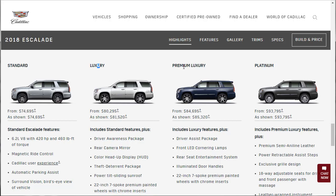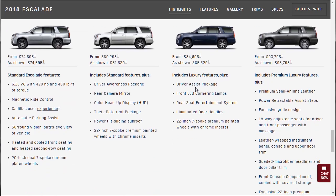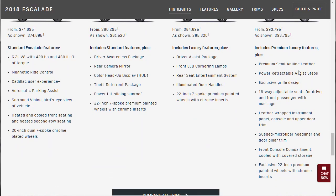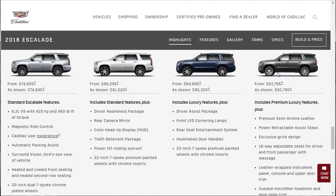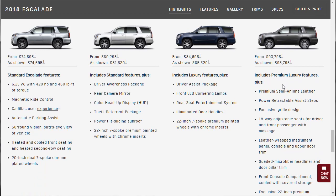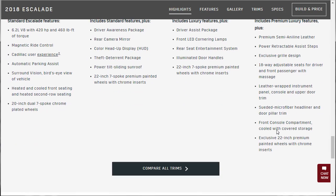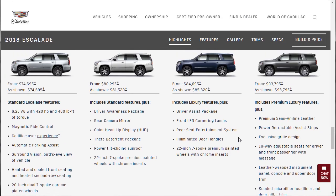The premium luxury, about another $5,000 more, includes the driver assistance package, front LED cornering lamps, rear seat entertainment system, illuminated door handles, and the same 22-inch wheels. Then the platinum basically gets everything: semi-aniline leather, power retractable assist steps, exclusive grill design, 18-way adjustable seats for driver and front passenger with massage, leather-wrapped instrument panel, console and upper door trim, suede microfiber headliner and door pillar trim, front console compartment cooled with covered storage, and an exclusive set of 22-inch wheels.